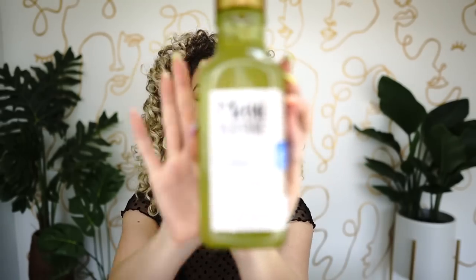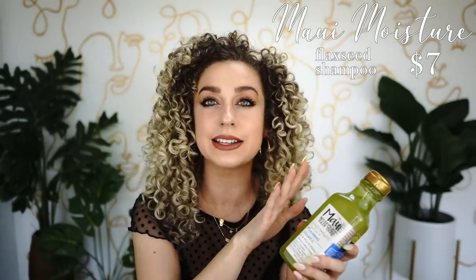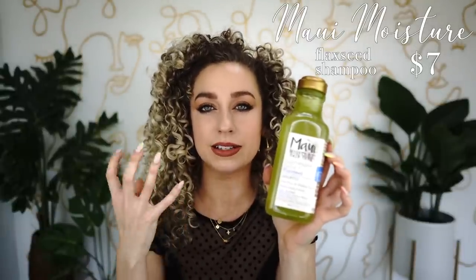Another Maui Moisture product is going to be for your finer, thinner textures. This is their new flaxseed shampoo — part of a whole flaxseed line including shampoo, conditioner, and a refresh spray. Even for my more dense, thick texture I really enjoyed this, but if you have fine to medium hair texture this might be a really fantastic option for you. They run around seven or eight dollars.